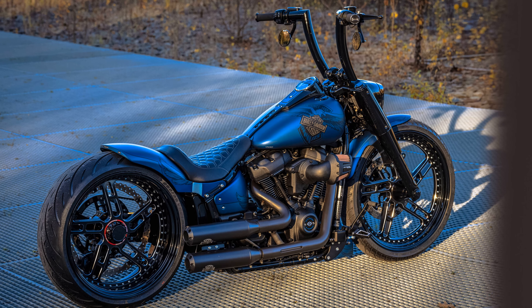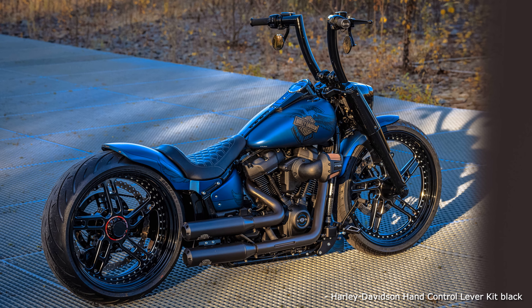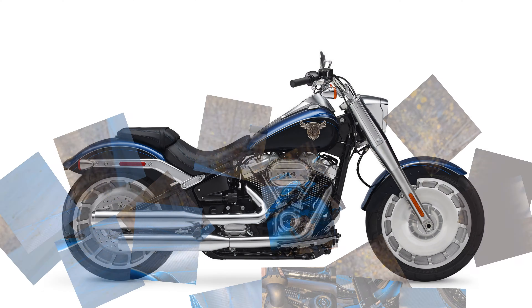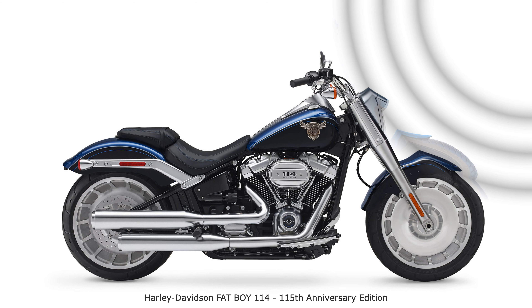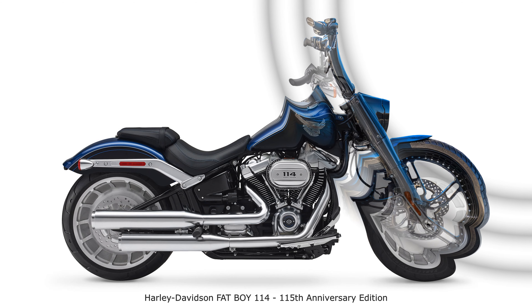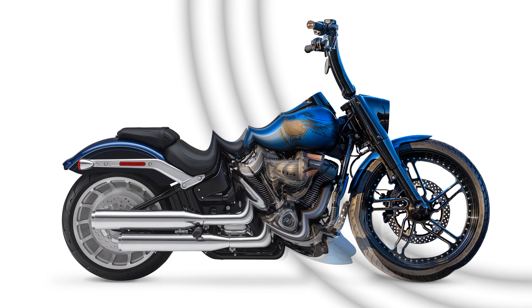A total of only 900 units were built, of which 150 made it to Europe. As usual for special anniversaries, there was also a limited edition of the Softail model. You can recognize the 115th birthday by the paint in legend blue denim and the logo in a somewhat snotty tattoo style.